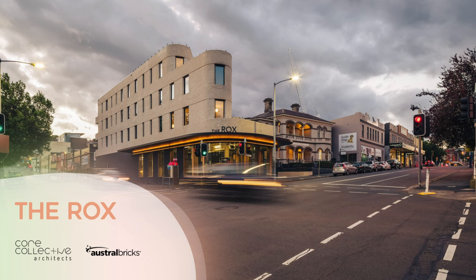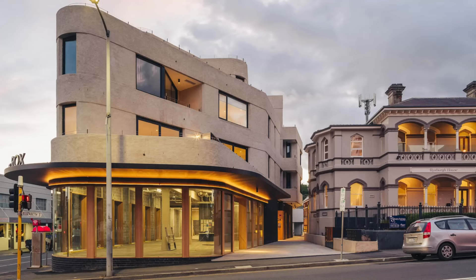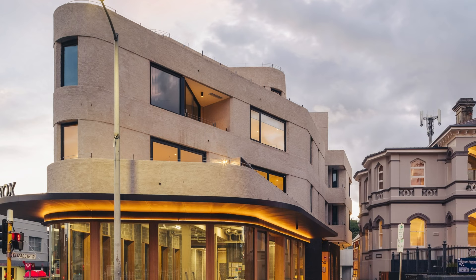The Rocks — Core Collective Architects, Austral Bricks. The Rocks apartments make a positive contribution to Hobart's urban realm whilst respectfully restoring and reinvigorating the surrounding heritage buildings. The design team drew on nearby buildings to inform the architectural expression, including curved corners in reference to the locale's white brick Art Deco buildings.